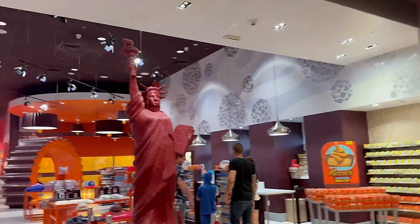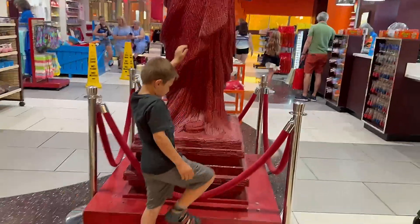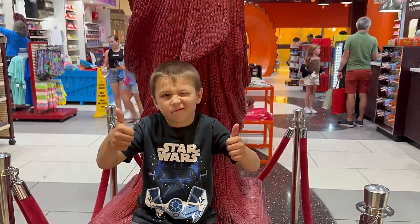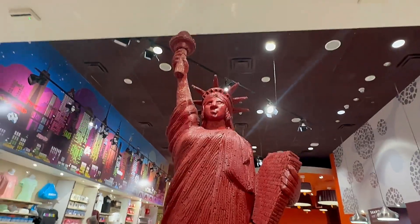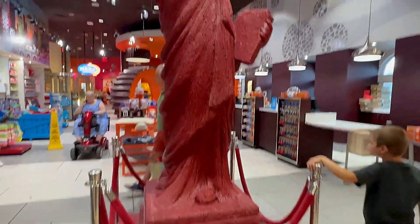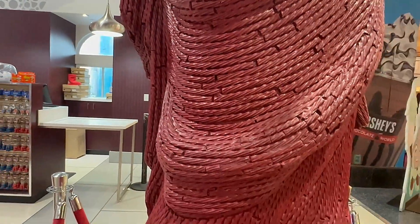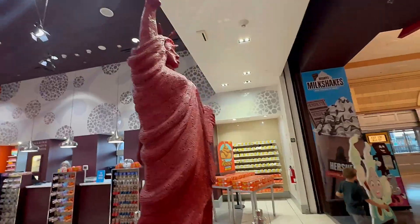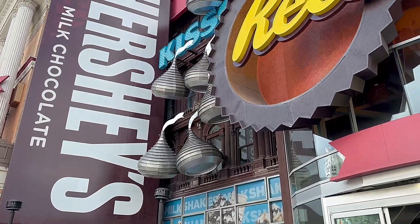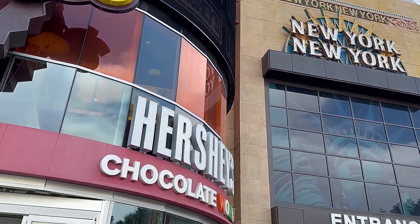Right on the second floor by the entrance to the Chocolate World we see a Statue of Liberty made out of Twizzler candies — it's a pretty good replica. This replica is made out of 1,300 pounds of Twizzlers, with 23,000 Twizzler ropes twisted together. Just imagine how much candy it took to build that amazing sculpture. By the way, it took nearly six weeks to complete and six artists to put everything together. It is just a gorgeous piece of art and it smells absolutely delicious.